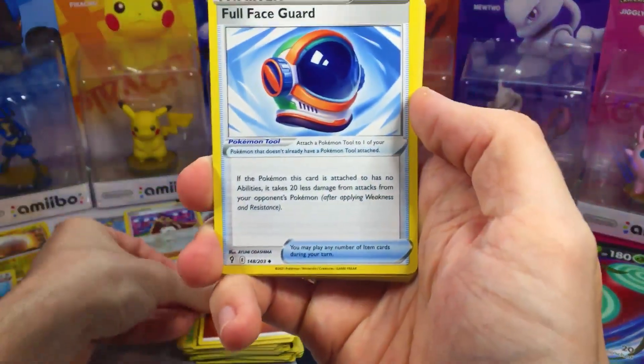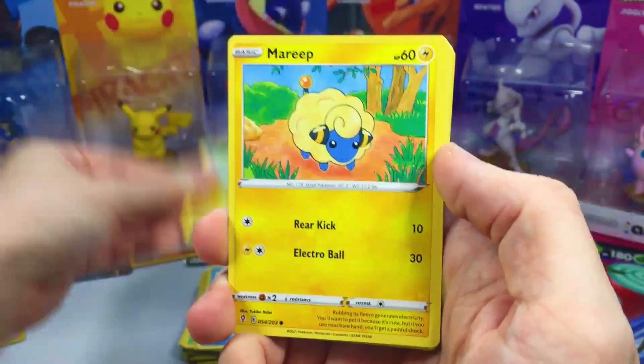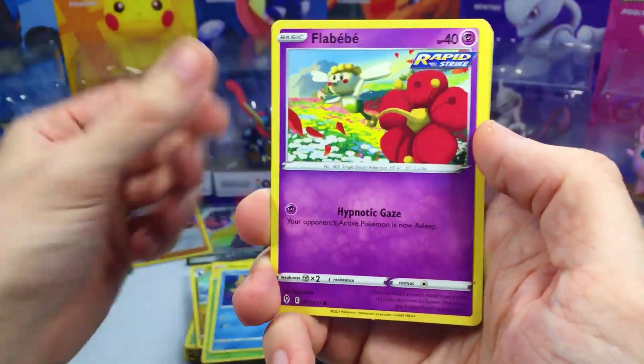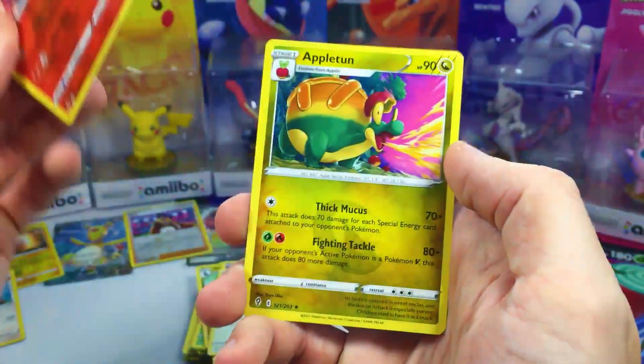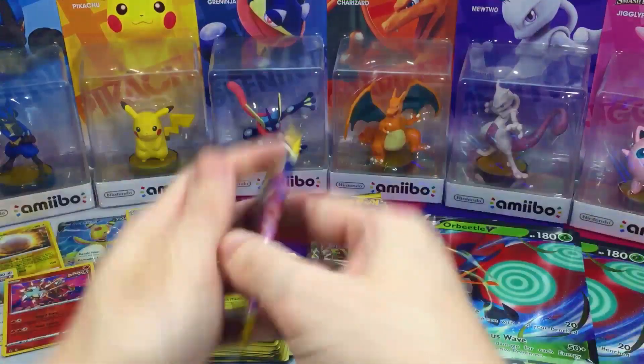We got the full face guard, Ice Q, Shogun, My Reap, Dwebble, Carvana, and Slakoth. Entei for the Rare Reverse — not bad. And Appleton for the rare non-holo. Another pack of Evolving Skies.